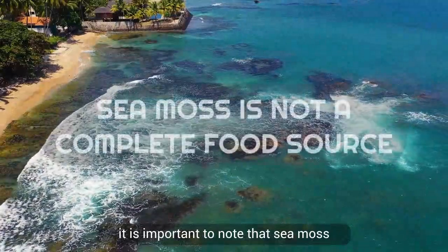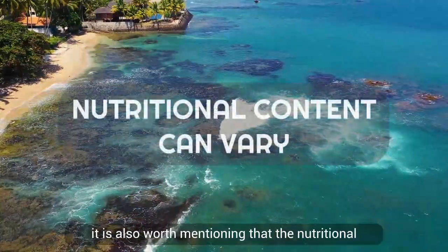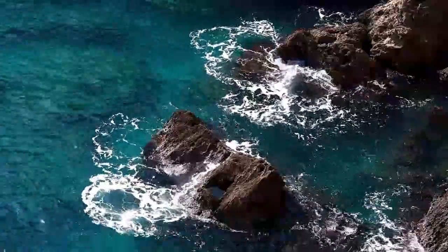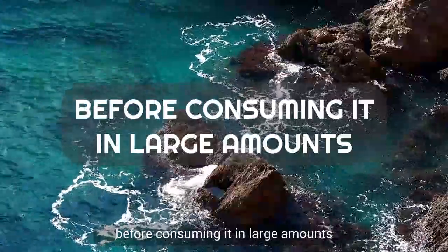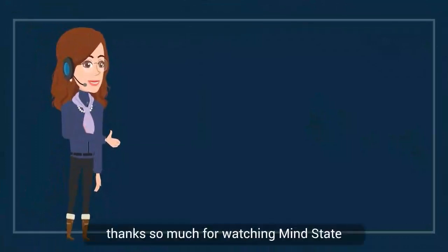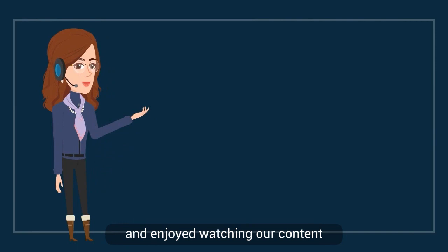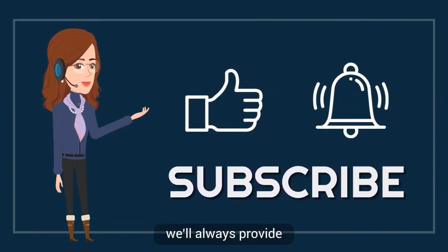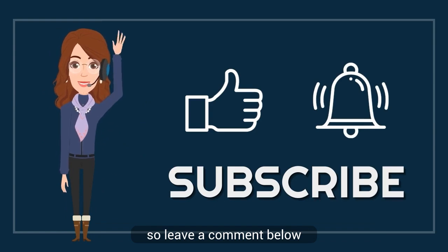It is important to note that sea moss is not a complete food source. The nutritional content can also vary depending on where and how the sea moss is grown, so it's best to consult a nutritionist or doctor before consuming it in large amounts. Thanks so much for watching Mind State. If you found this helpful and enjoyed our content, please click like and subscribe. Leave a comment below — see you next time.